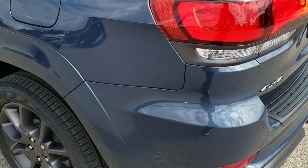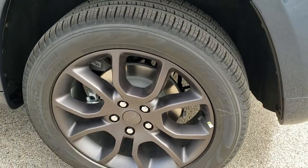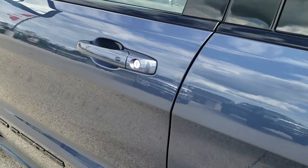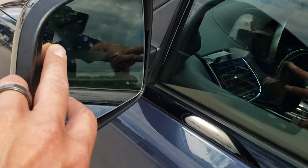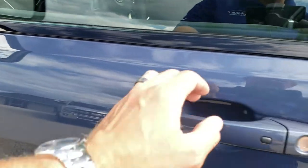Coming down the driver's side, it does have the capless fuel fill. Four-wheel disc brakes on the Grand Cherokees, of course. And the enter and go system. You do get that blind spot monitoring in the mirror — they are heated and you get the LED built-in directional signals.